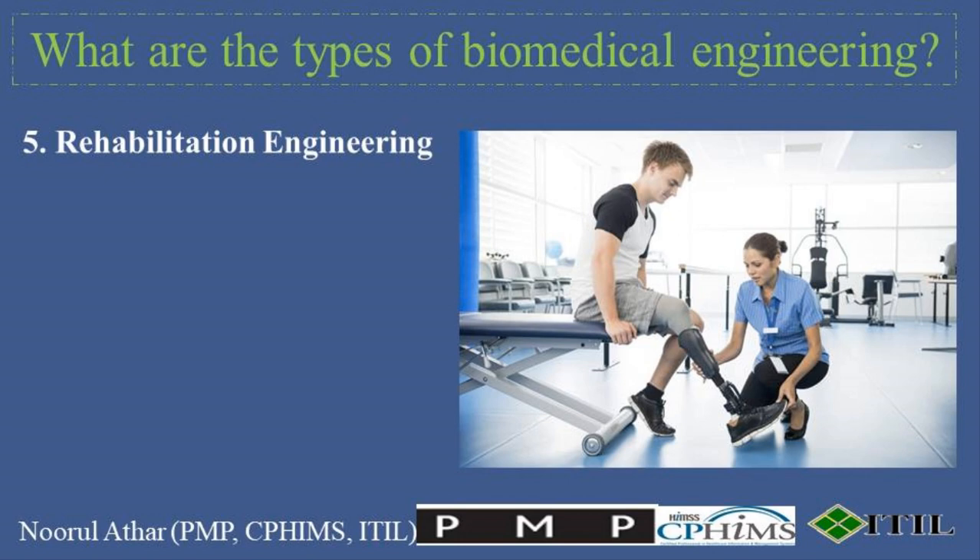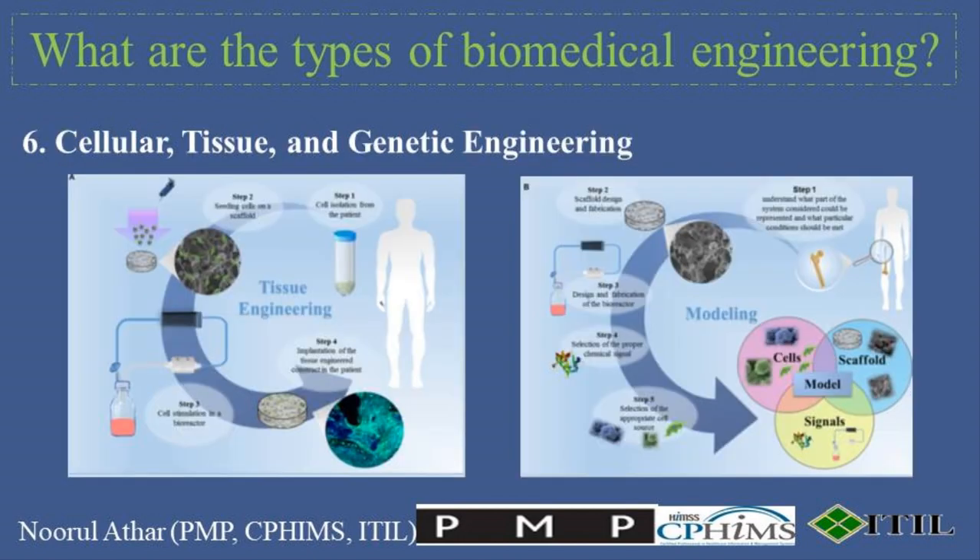5. Rehabilitation Engineering concentrates on enhancing the independence, capabilities, and quality of life for individuals with physical impairments. This includes developing assistive devices such as wheelchairs, wearable technology, and systems to assist with daily living activities. 6. Cellular, tissue, and genetic engineering involves working at the cellular and molecular level to understand disease mechanisms, develop gene therapy techniques, and create artificial organs and tissues through bioprinting and tissue scaffolding.